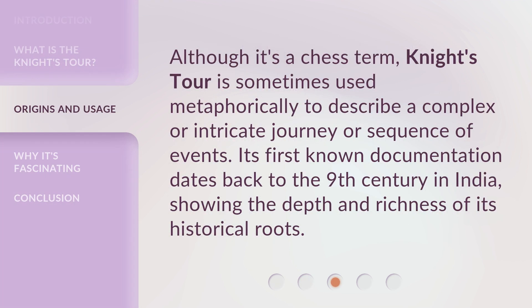Although it's a chess term, Knight's Tour is sometimes used metaphorically to describe a complex or intricate journey or sequence of events. Its first known documentation dates back to the 9th century in India, showing the depth and richness of its historical roots.